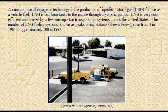A common use of cryogenic technology is the production of liquefied natural gas for use as a vehicle fuel. LNG is fed from tanks to the engine through cryogenic pumps. LNG is very cost-efficient and is used by a few metropolitan transportation systems across the United States. The number of LNG fueling systems, known as peak shaving stations, rose from 3 in 1965 to approximately 100 in 1997.